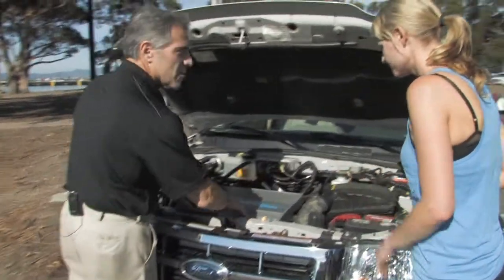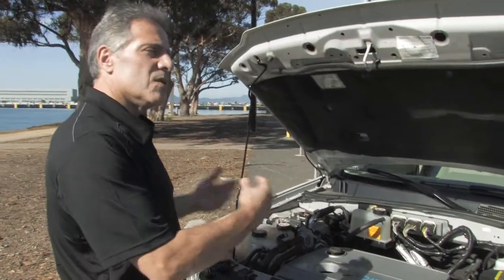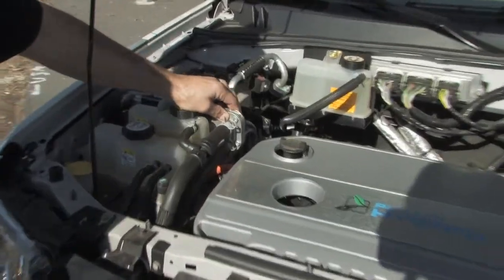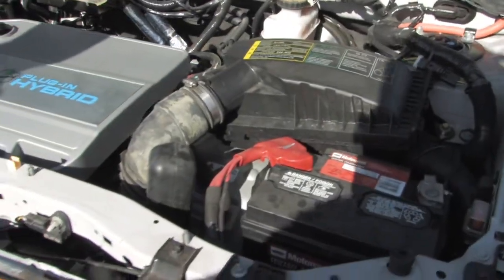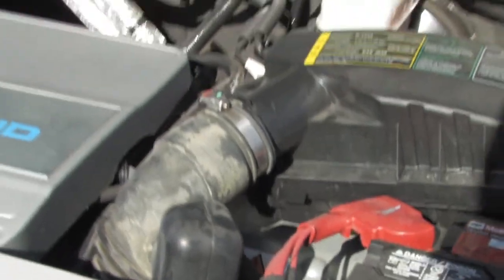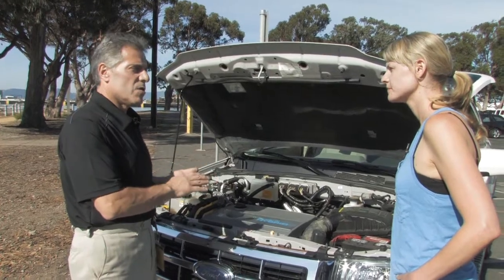What you see here underneath this cover is an Atkinson Cycle four-cylinder engine. What the Atkinson Cycle differs from a conventional engine is that it uses less fuel. Over here is the DC to DC converter, which converts high voltage energy to 12 volt. There are unique coolant loops in here. This is actually the hybrid transaxle, and on top of it is all the electronics that allow us to engage the two motors. One motor drives the vehicle and captures energy during regen or deceleration — so when you take your foot off the gas, you're actually recharging the battery, and when you step on the brake, you also recharge the battery.